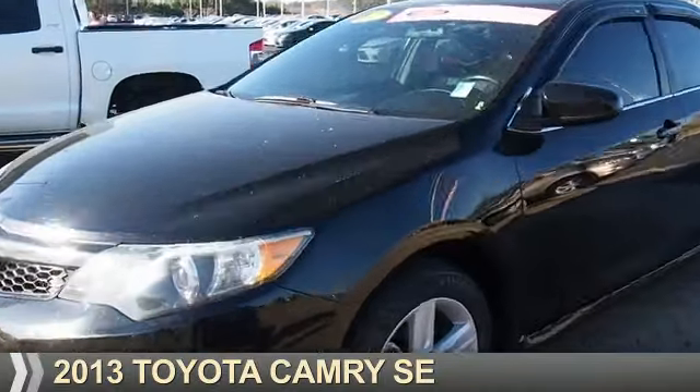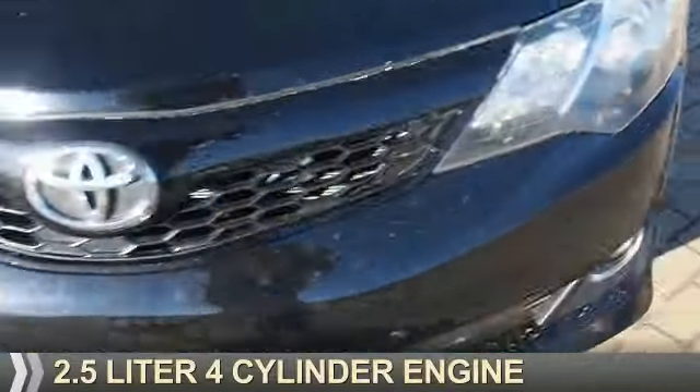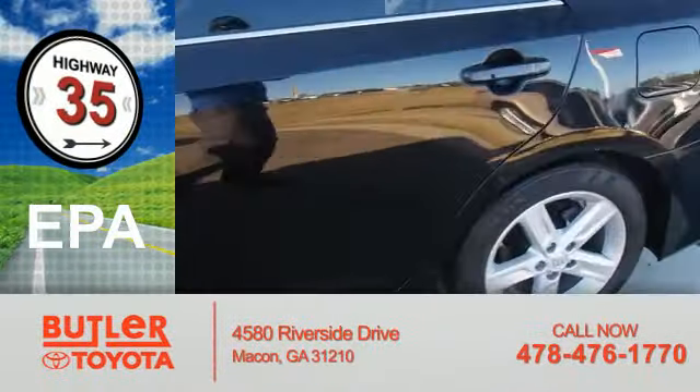Presenting the 2013 Toyota Camry. It's powered by front-wheel drive, a 2.5-liter four-cylinder engine, and an automatic transmission. Great fuel efficiency saves you money by requiring fewer trips to the gas station.